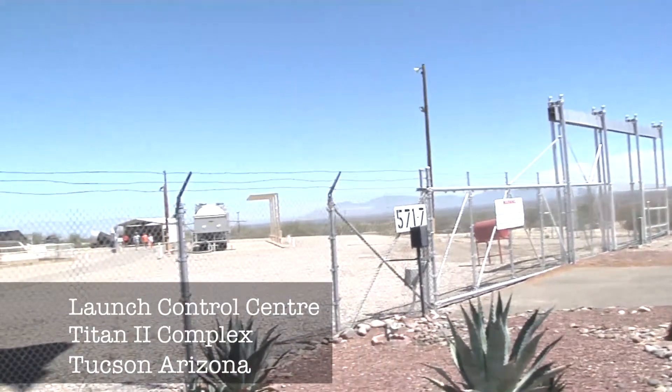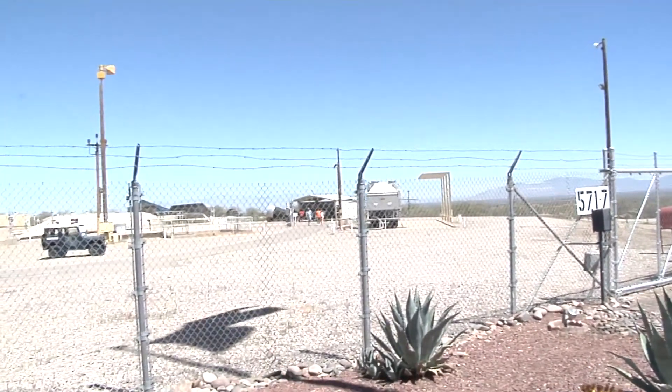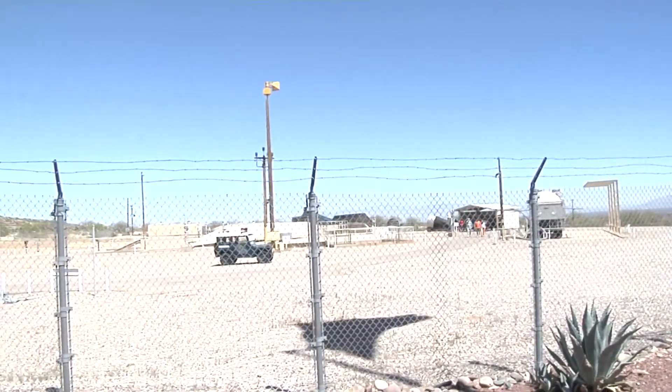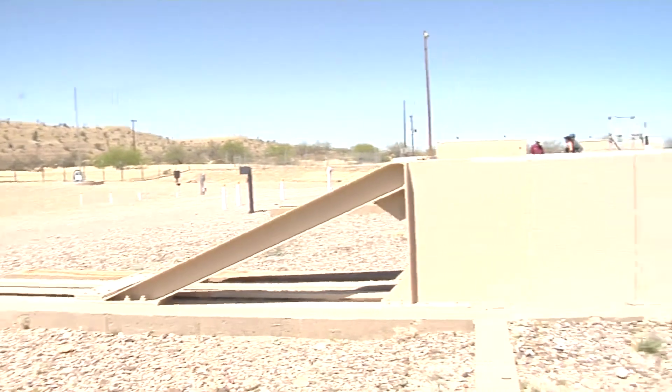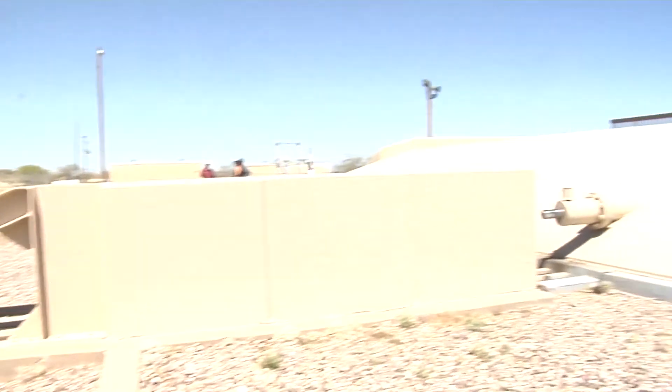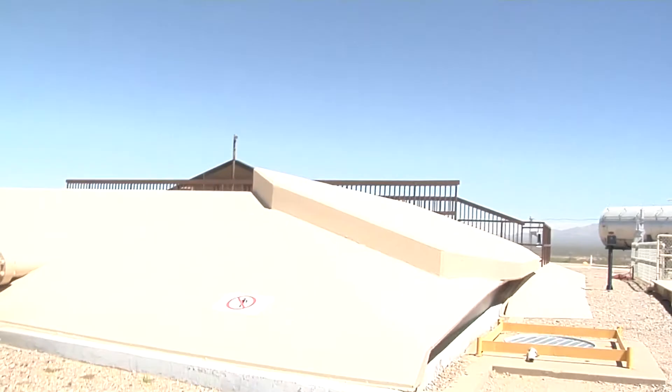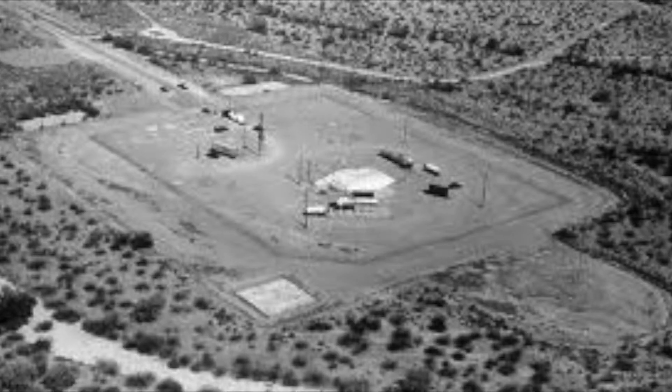This is the Titan II ICBM Museum located just south of Tucson, and I'm here to look at the Titan II missile as well as the launch control center. This facility was commissioned in 1963 and was decommissioned in 1982, so it operated for almost 20 years before the new facilities came online.